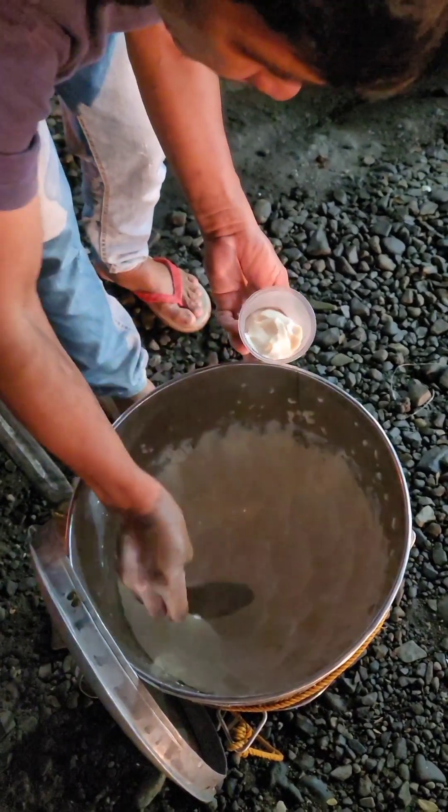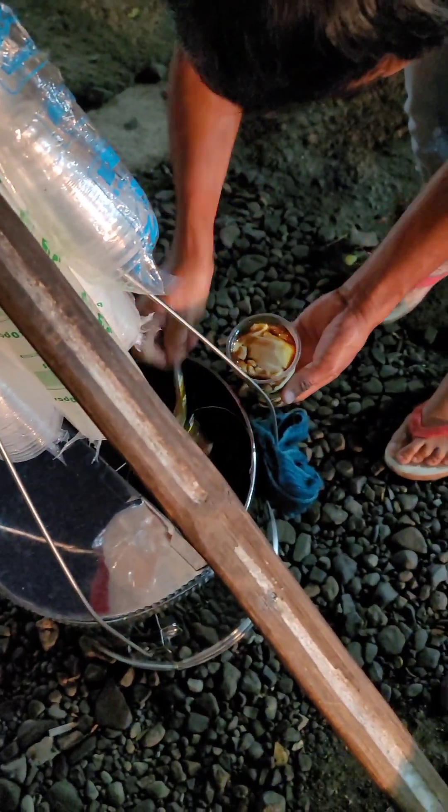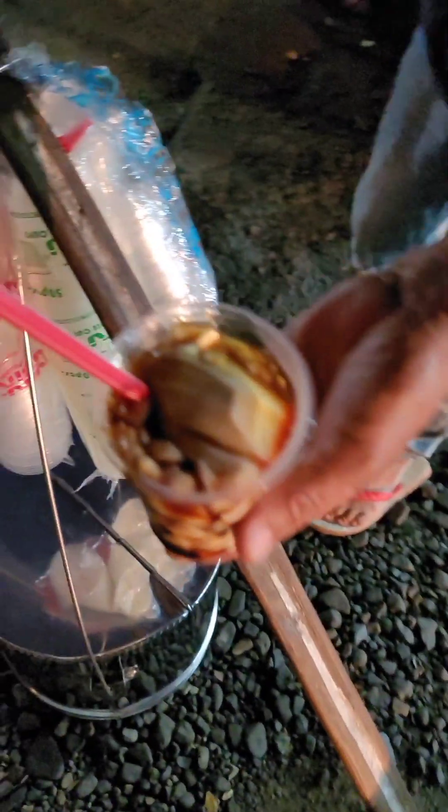This is what they call taho. It's a soy bean with a little bit of sweetener in it and some kind of a pearl, I guess. It is really good — good for breakfast.